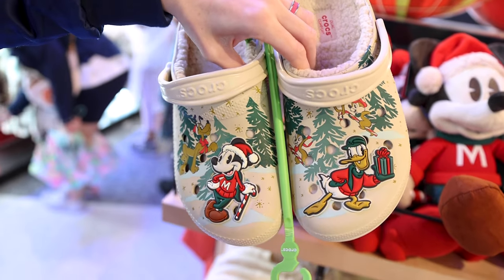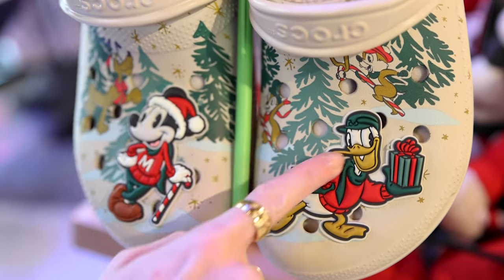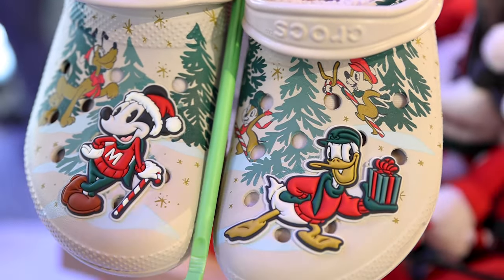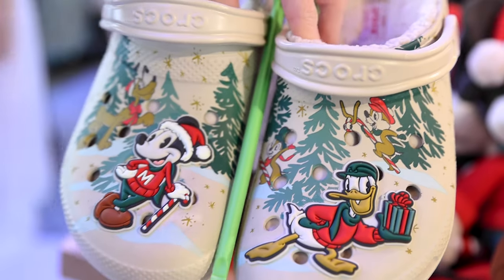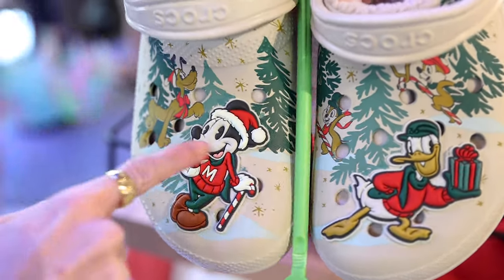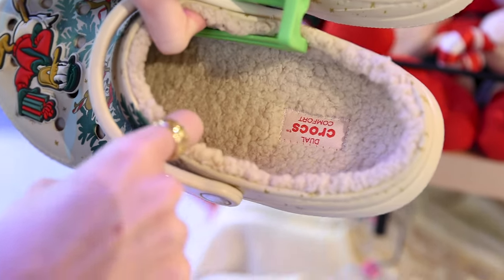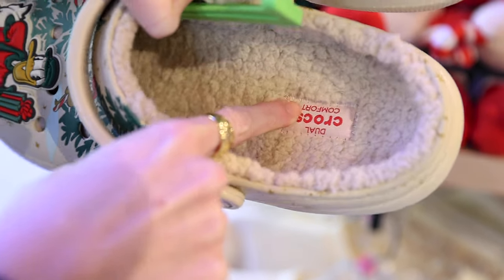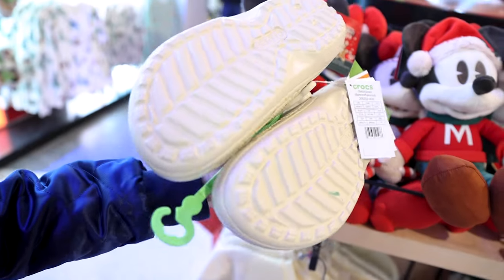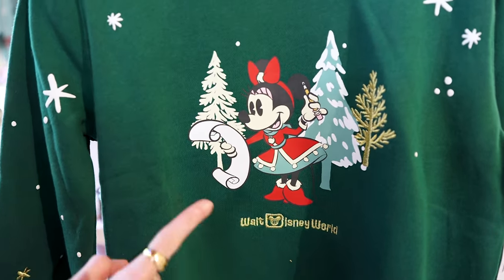The Christmas Crocs have made it to Disney World! They feature Mickey Mouse in his famous sweater and Donald Duck, all happy with a Christmas present. We have Pluto right behind Mickey Mouse and Chip and Dale behind Donald Duck, with all of these Christmas pine trees. It really matches that vintage collection — they have the pie eyes. The inside is lined with very comfortable sherpa material and it says 'Dual Crocs Comfort.' These are $65.